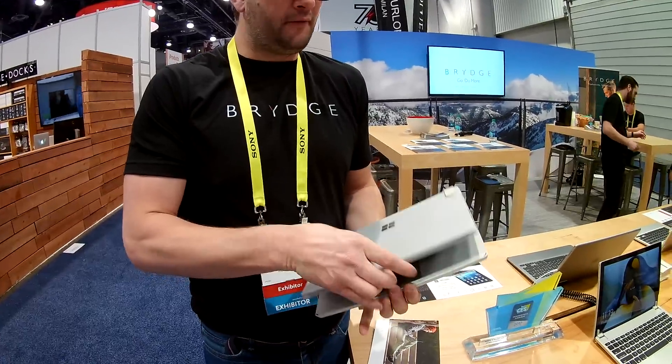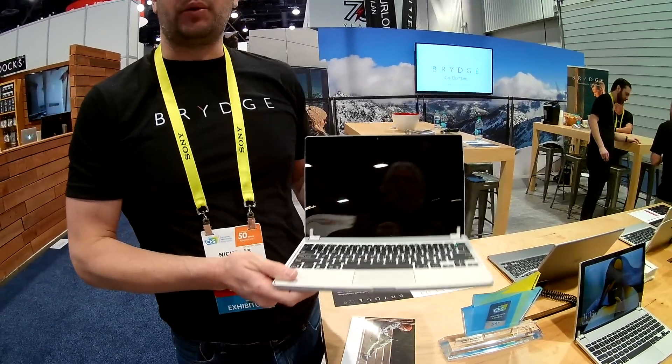A little bit of background about Bridge. Bridge is one of the leading designers, manufacturers, and producers of beautiful keyboards and tablets, specifically the iPad, and now I can safely say, the Microsoft Surface. So what we have here is the Bridge 12.3.